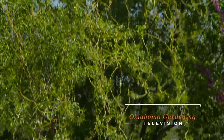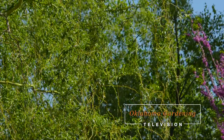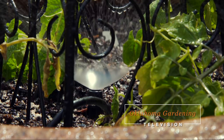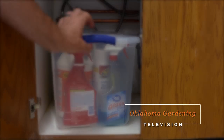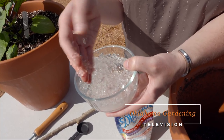Today on Oklahoma Gardening, host Casey Hinch adds a little romance to the landscape by propagating willows. In the Concepts Garden, we have an inexpensive do-it-yourself irrigation system to keep your pots watered. We safely store our home and garden chemicals, and we add moisture crystals to our potting soil to help keep our container plants happy.